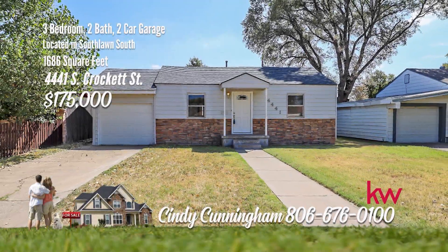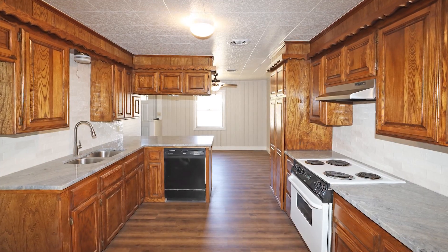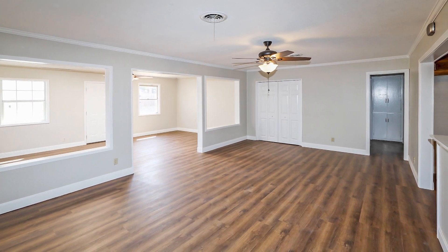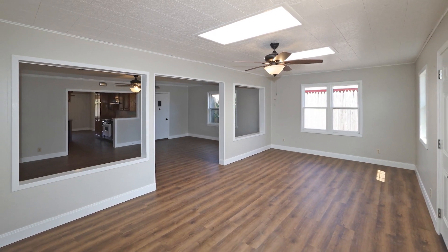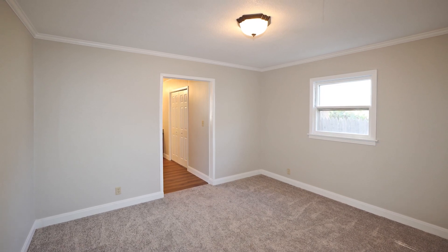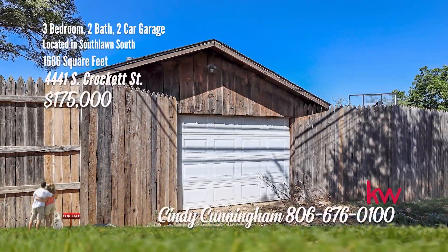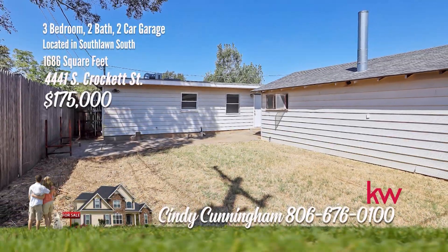Updated and ready to move into. Step inside to find a welcoming dining area and kitchen with plenty of cabinet space and granite countertops. There are two spacious living areas — one could be the main living area and the other a game room or whatever you like. The bedrooms are spacious, including the master bedroom with a large master closet. There are two garages, one attached and one in the rear that is detached. For your private showing, call Cindy Cunningham with Keller Williams Realty at 806-676-0100.